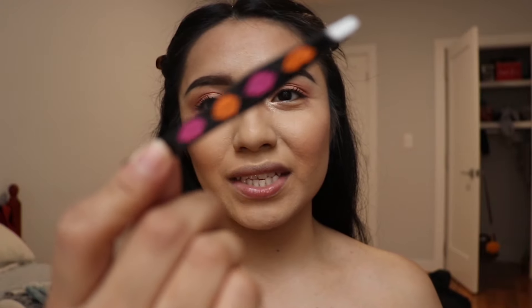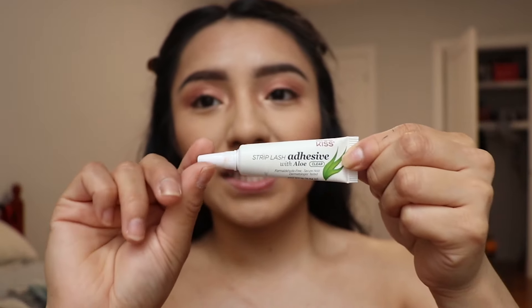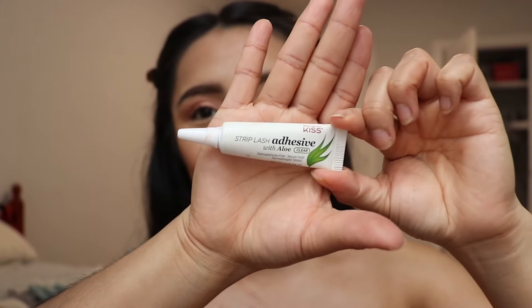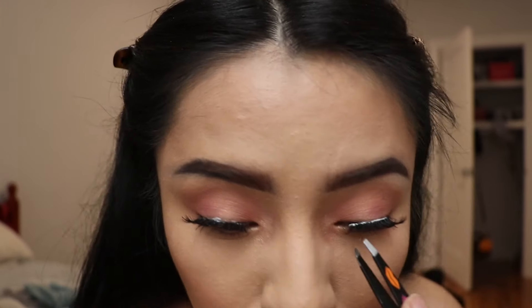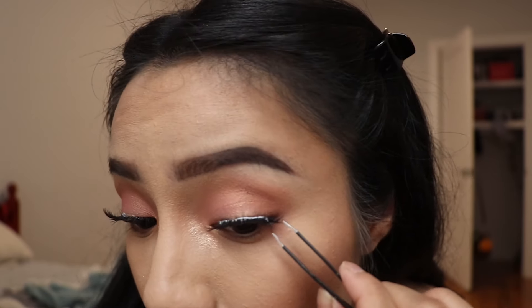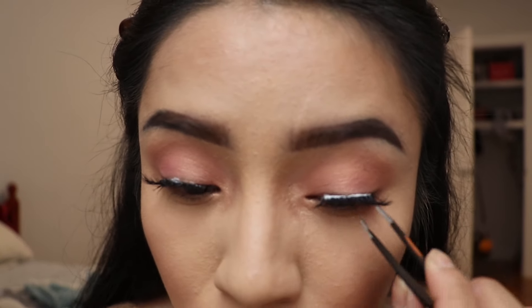You're gonna need glue to apply your lashes. Today I'm using the Kiss glue. Okay guys, our eyelashes are ready and fixed!